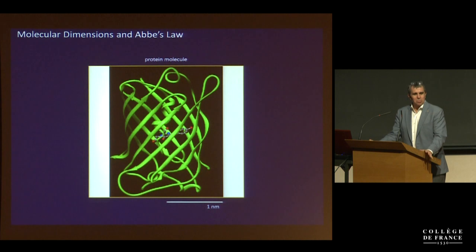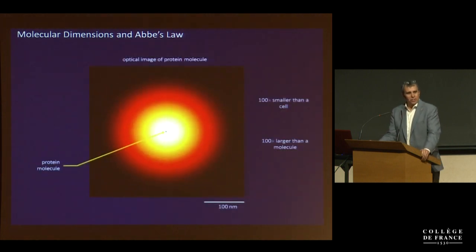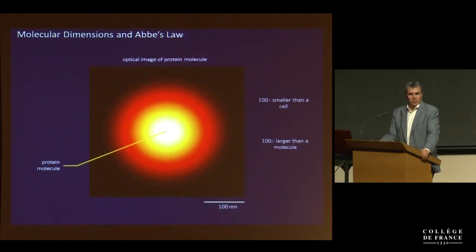So much of my career has been based upon the problem that if this is the size of a protein molecule, then this fuzzy ball is what it looks like in a normal optical microscope. If we want to understand how inanimate molecules come together to create this object called the cell that can move and eat and reproduce, it's too coarse by two orders of magnitude. A lot of my work has been about trying to get around that problem.